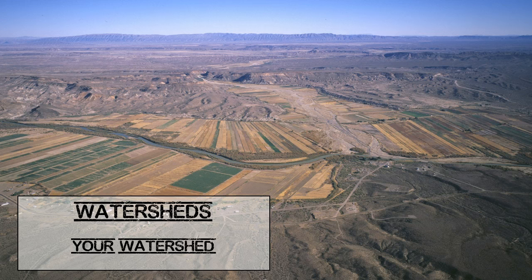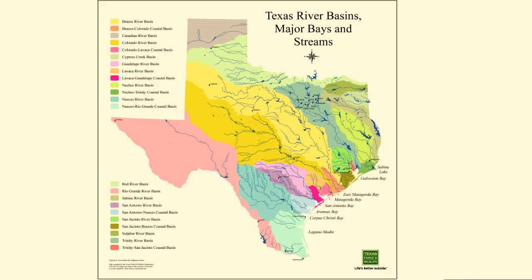Most states have only one or two river basins, but Texas has 15 major river basins and 7 major bays. Texas also has over 3,700 named streams. All the streams and rivers combined flow over 191,000 miles through Texas.